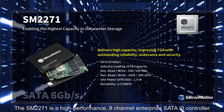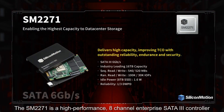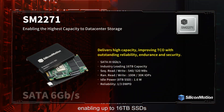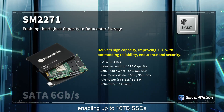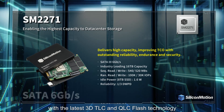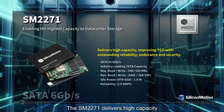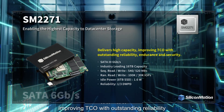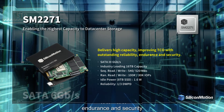The SM2271 is a high-performance 8-channel Enterprise SATA 3 controller enabling up to 16TB SSDs with the latest 3D TLC and QLC flash technology. The SM2271 delivers high capacity, improving TCO with outstanding reliability, endurance, and security.